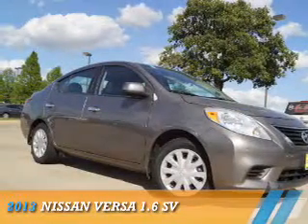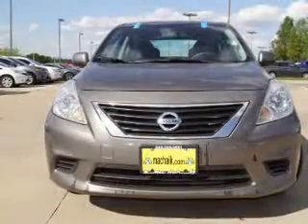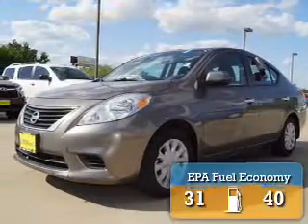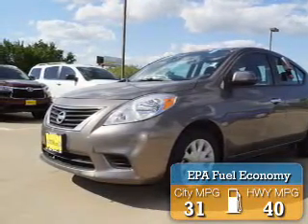Presenting the 2013 Nissan Versa. It's powered by front-wheel drive, a 1.6-liter four-cylinder engine, and a continuously variable transmission. Great fuel efficiency saves you money by requiring fewer trips to the gas station.